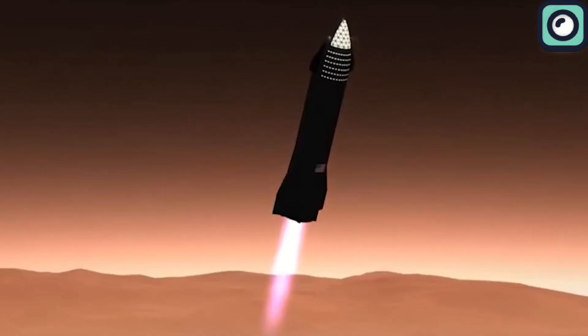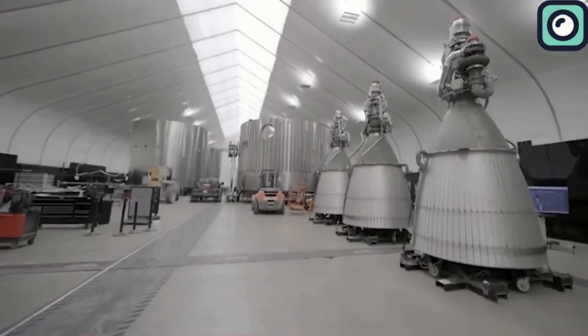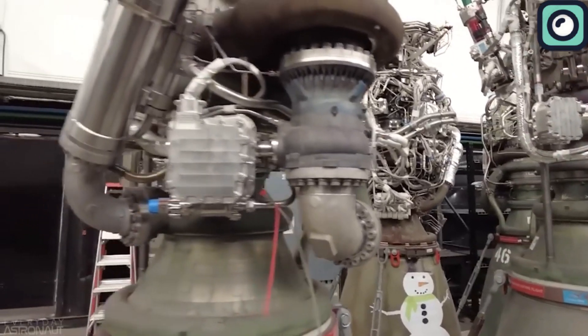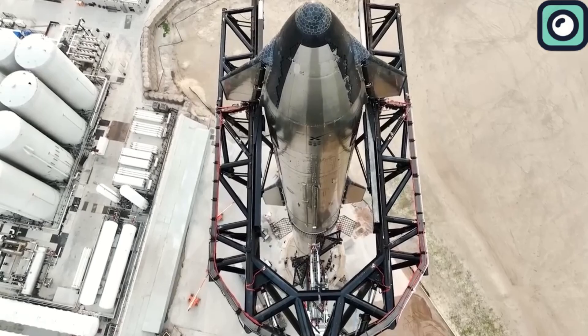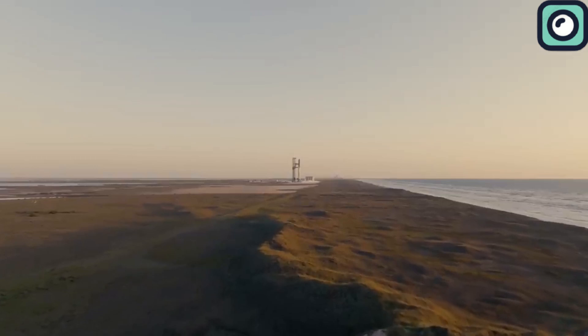However, no matter how advanced their products are, SpaceX and Musk always have something new to introduce. Recently, Musk revealed some mind-blowing upgrades to the Raptor engines, and we are going to talk about them in this video.